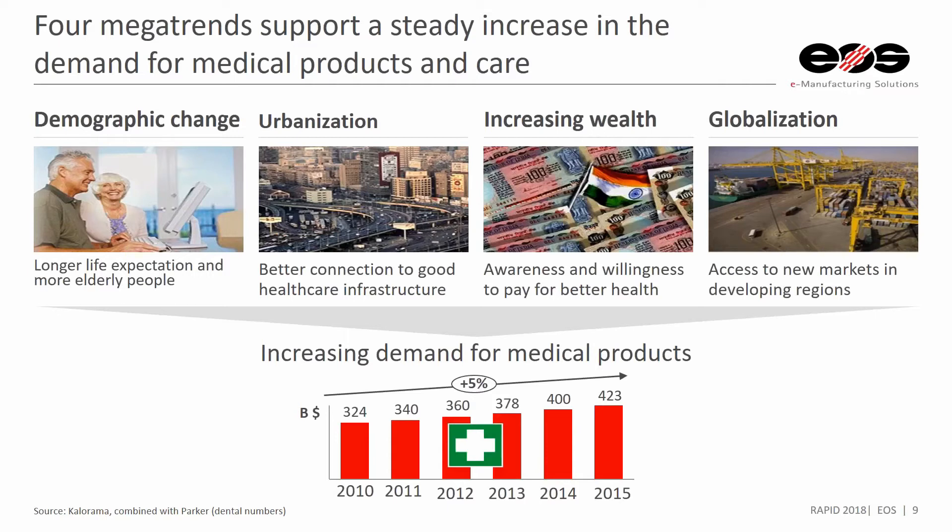Customers are able to access new markets in developing regions, and so they're wanting different solutions for different regions. This is several different ways why there's an increase for medical products and an increase in the ability to serve our communities with better medical products going forward.